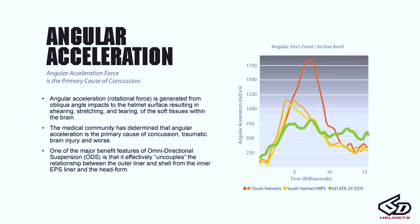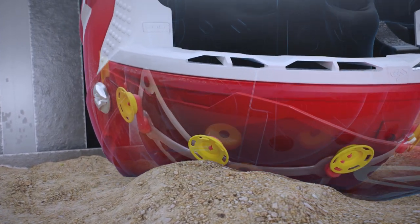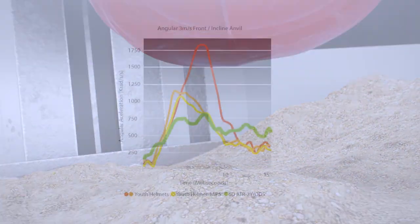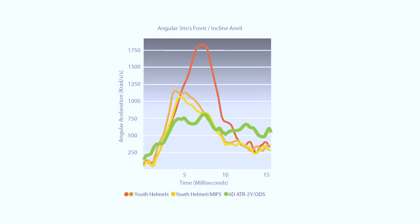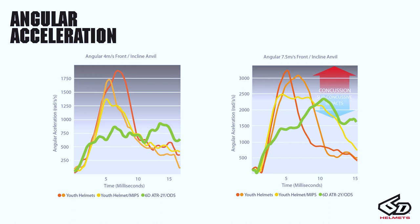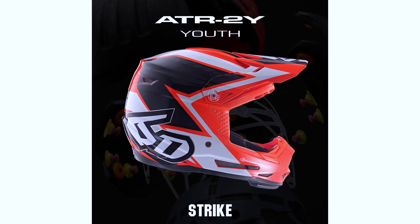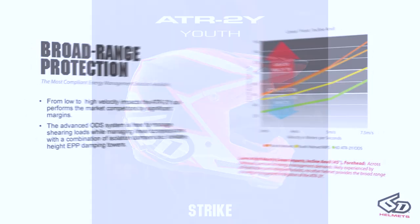Angular acceleration — we've known for a long time that angular acceleration is the number one injury metric in the brain from impact events, so we need to incorporate angular mitigation technologies within the helmet. 6D introduced this concept with the ATR1 in an effective manner into a production helmet. The angular acceleration at 3 meters per second in our ATR2 is in a much lower range; other helmets have steep slope lines, while our transition times to peak are bigger and longer. When we look at 4 meters per second and 7.5 meters per second, we see the same benefits — we extend out our peak times and keep maximum accelerations lower across those impact events.